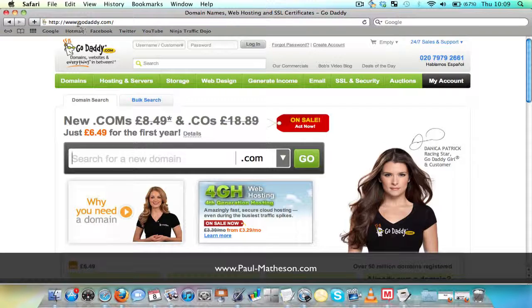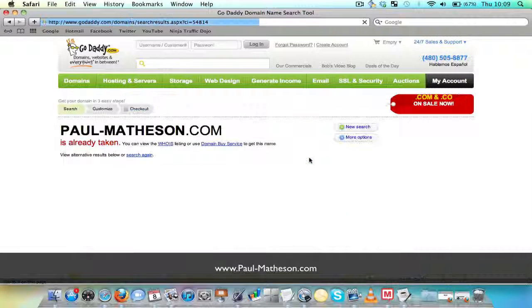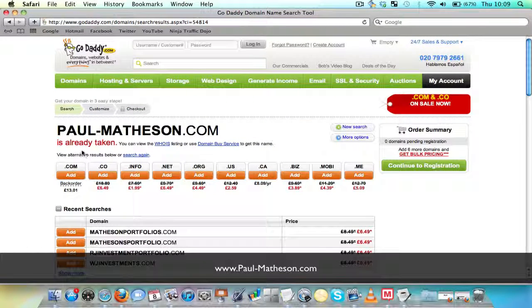Now what the domain name is, is this right up here — GoDaddy.com. That is what you need in order to first start off a website, and this is where I bought paul-mathison.com from. So what you need to do if you're looking to buy a domain name is click right on this box in the middle. If you type in the name you're looking to buy — for example paul-mathison — .com is just one of the options here of several different ones. .co.uk is the next most popular, but .com is the most popular. And if you click Go, as you can see it comes up that paul-mathison.com is of course already taken.